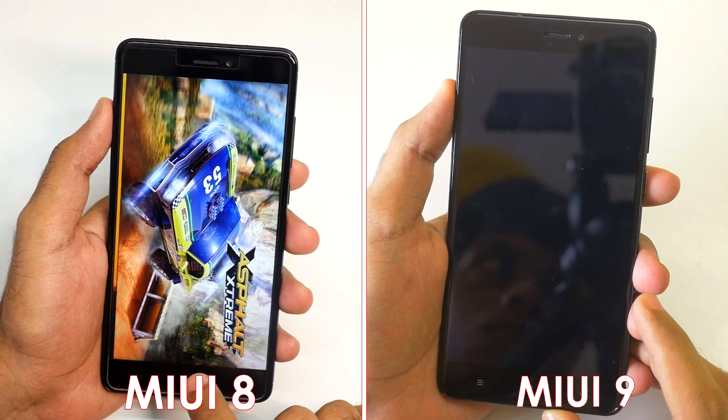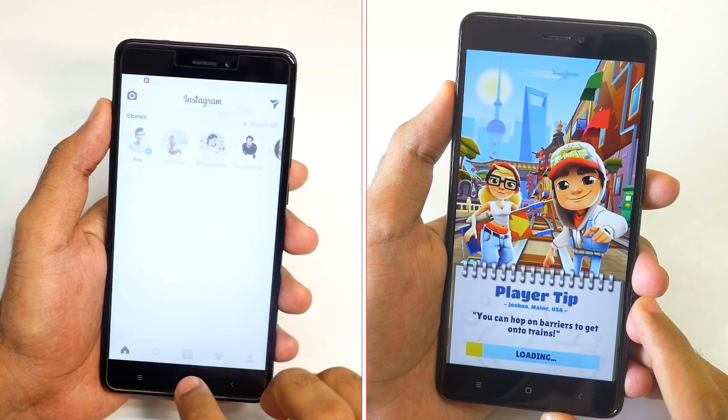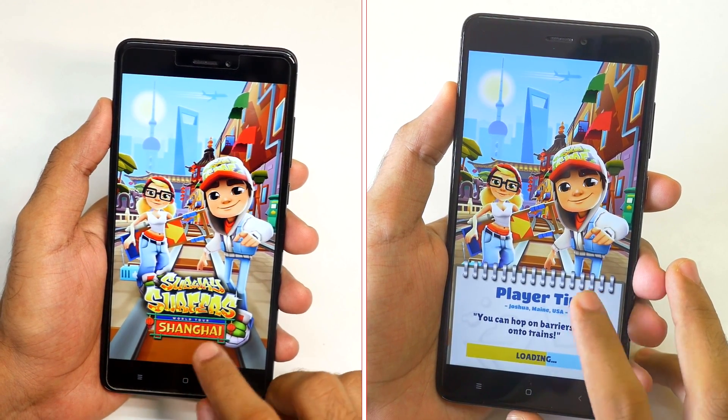MIUI 8 is still loading the Asphalt Xtreme game whereas MIUI 9 is already loading up the Subway Surfers game. MIUI 8 just completed loading up the Asphalt 8 game and it is now going to Subway Surfers — both phones are on the same game right now.